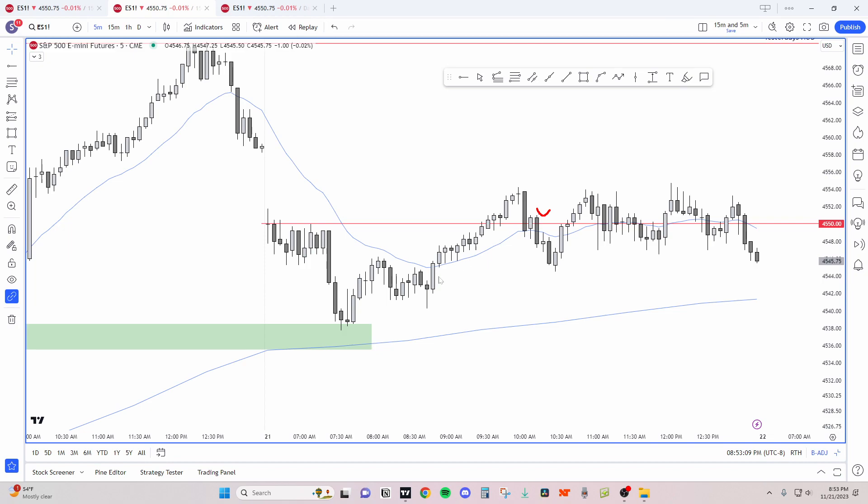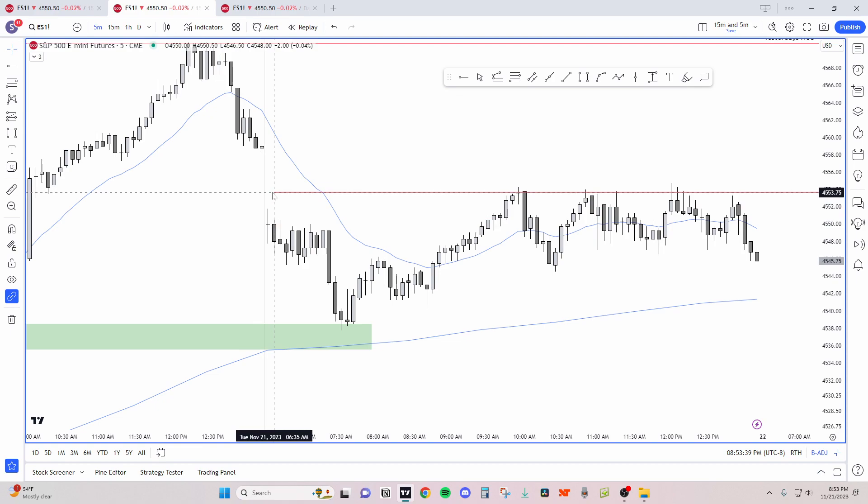I'm working on learning how to trade the appropriate magnets for the day. On range days the open is a good magnet, so for me it's going to be trading to the open. Once we start to trend higher then I'd go for something like that. I have to really work it out and do homework on it — I'm just thinking out loud, please don't base any trades off this.